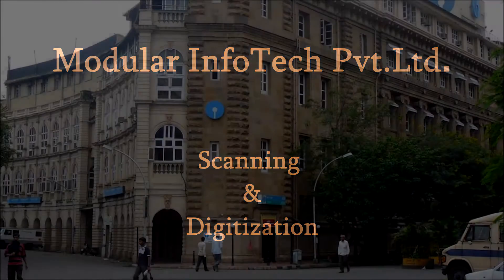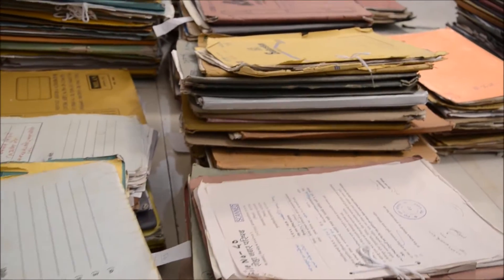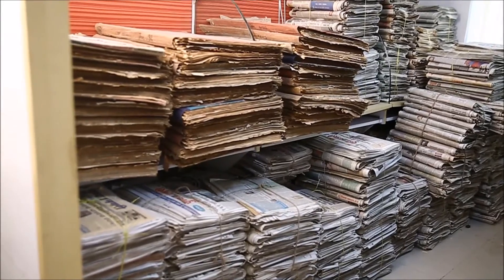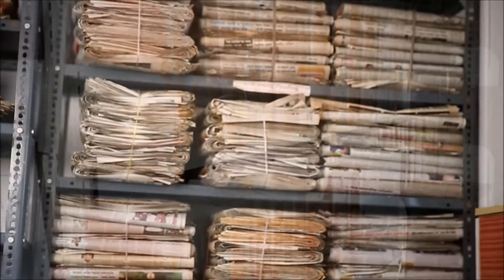Government offices and establishments have to take utmost care in keeping their important documents and registers secure. But after a certain period, the papers turn yellow and get worn out, and documents are attacked by termite-like insects at many places.